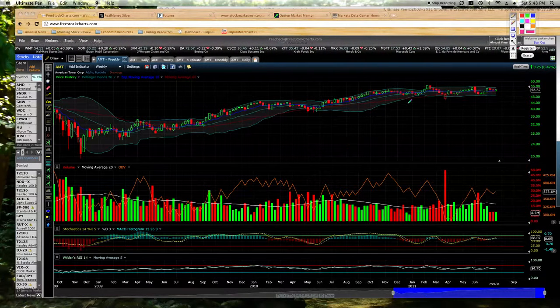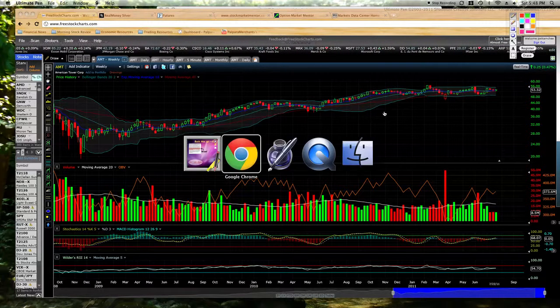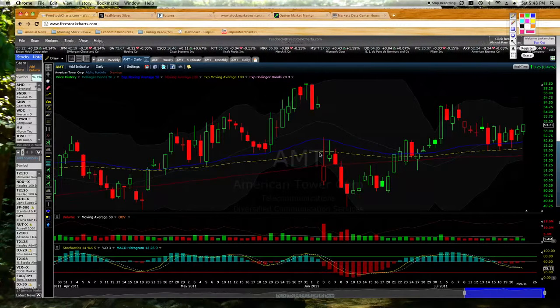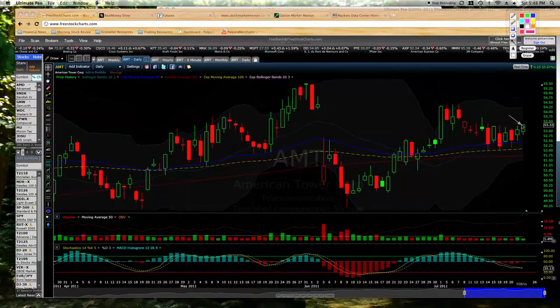So that's our technical take on American Tower, and we mirror that with our fundamental analysis of American Tower. That's why I want to be involved in American Tower right here. We want to buy that at $53.32. That is our trade on American Tower.